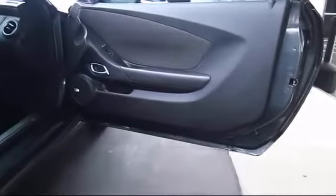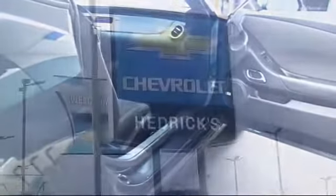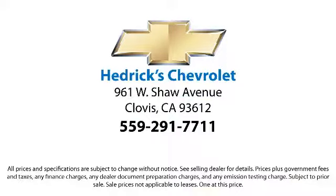Hedrick Chevrolet is the place to purchase your next vehicle. Our pre-owned department stocks only the cleanest, most reliable vehicles in town. So come on and treat yourself to a pleasant experience and visit us here at Hedrick Chevrolet — the family you can count on. We're located at 961 Shaw Avenue in Clovis.